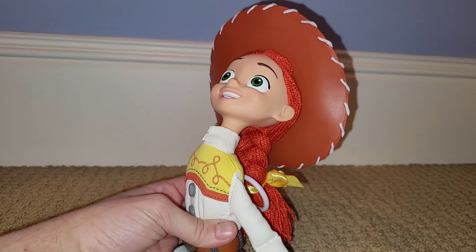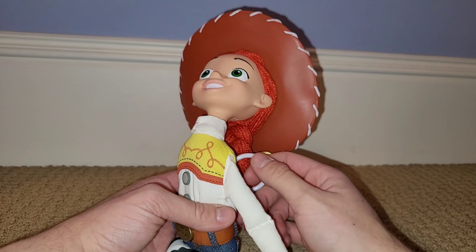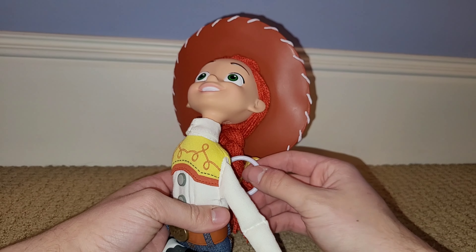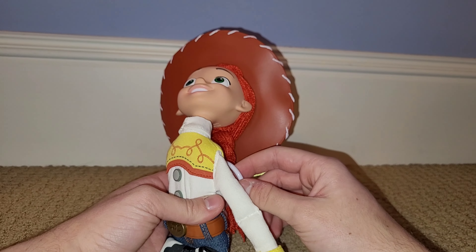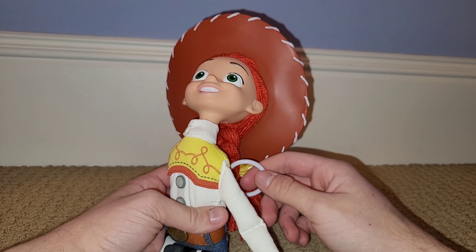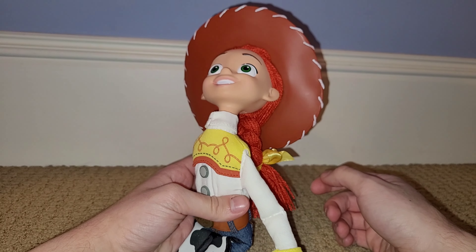Before the review is over, let's hear her phrases. I've actually only had this Jesse for a little bit so I don't know what her phrases are or how many she has — I'm just gonna pull the string until I hear them again. Phrases heard: 'Don't worry, Jesse never gives up.' 'This here cowgirl always finds a way.' 'Sweet mother of Abraham Lincoln.' 'You're the rootinest tootinest cowpoke in the whole wild west.' 'Holy horse feathers.' 'Well howdy, glad to meet you.' 'Howdy, I'm Jesse.' 'I'll call for help.'